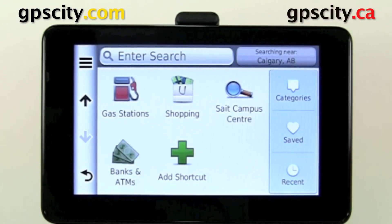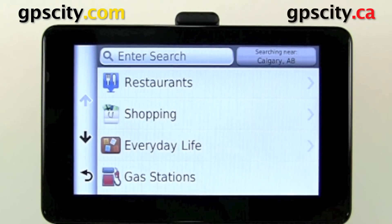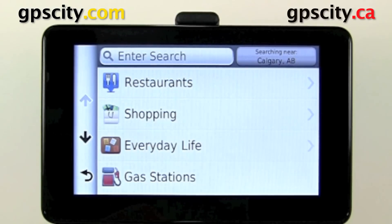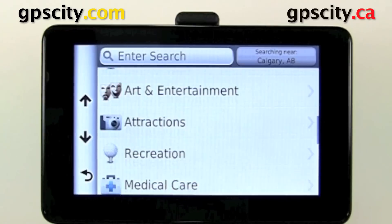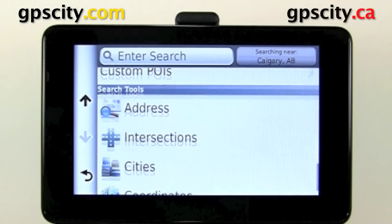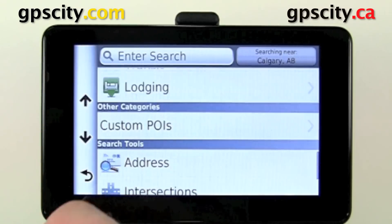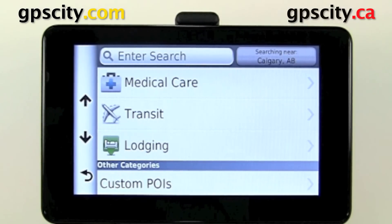If you don't want to use the quick search bar, you can manually go through the various categories — we'll just take a look at what categories are available to you. Custom POIs, you'll see right there — those are points of interest you can load yourself, such as safety cameras or all your favorite GPS City locations.